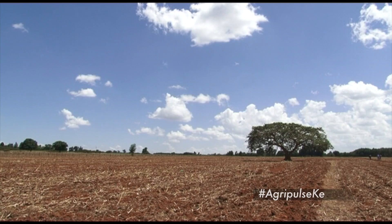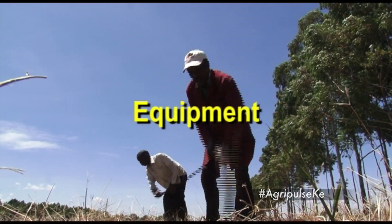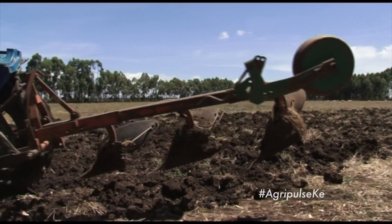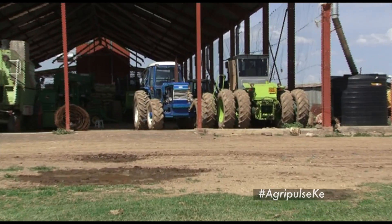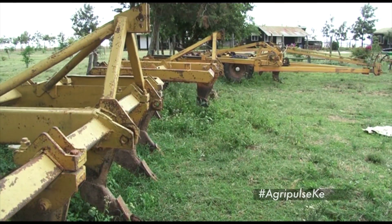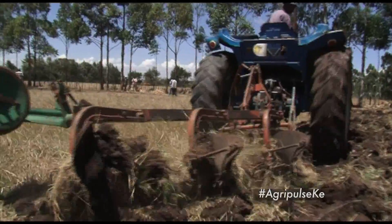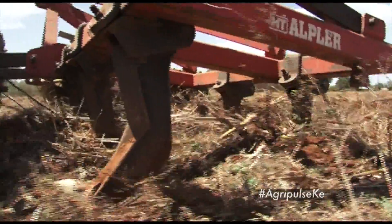Let us look at some equipment used in land preparation. The hoe — or djembe in Swahili — is a hand tool used mainly for breaking up the soil and is ideal for small acreages. For fairly large sizes of land, mechanical equipment are recommended. Tractors are most often used to pull equipment through the field and rotate equipment components. Plows are implements used to perform primary tillage, including the moldboard plow, the chisel plow, and the disc plow.